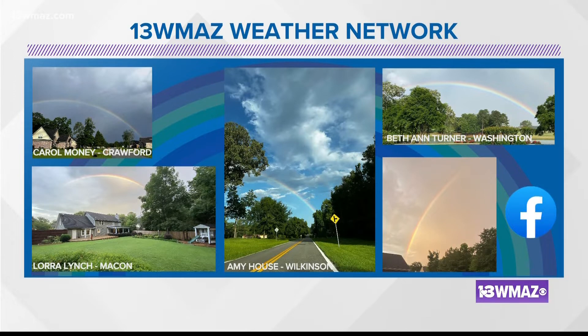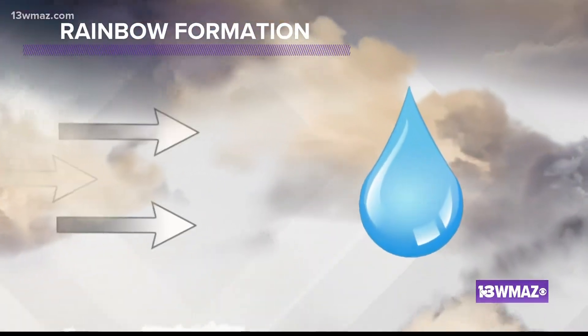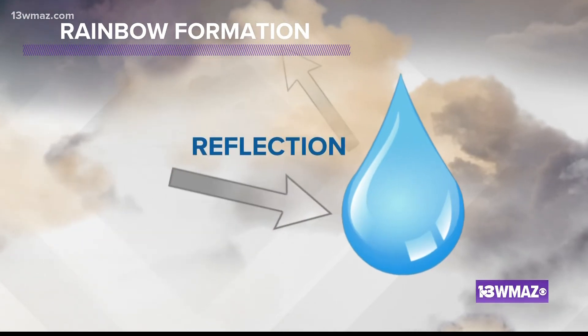Let's break it down. It all starts with sunlight and water. Sunlight interacts with the water in two ways: reflections and refractions.